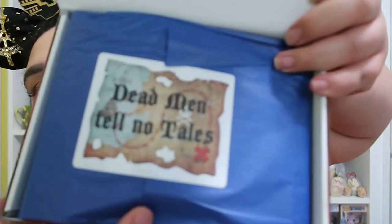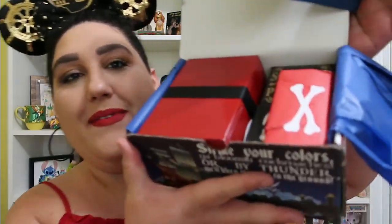This thing is like so stuffed it can't even open. Okay here we go. It says: 'Dead Men Tell No Tales.' She's so great with theming. I love her themes. Let's open this baby up. Oh my goodness — even just looking right in here, I'm already getting all the pirate vibes.